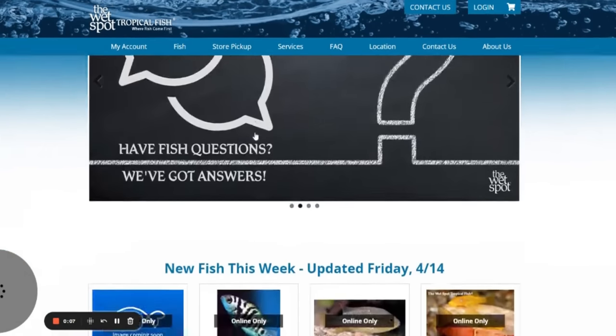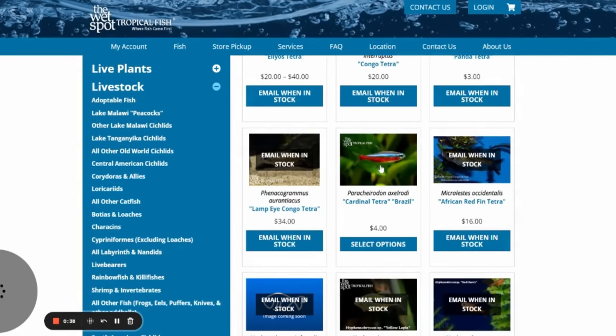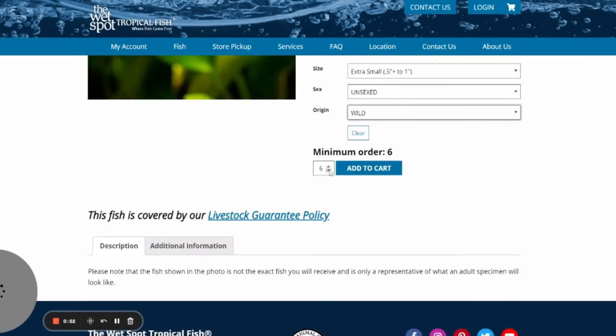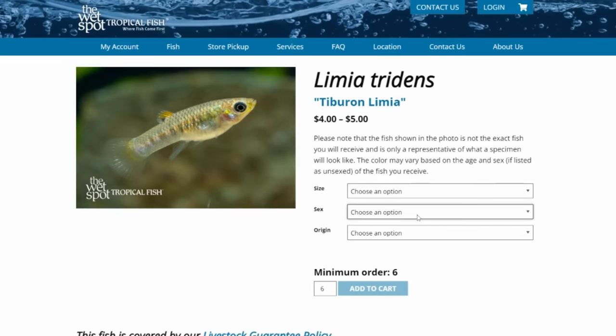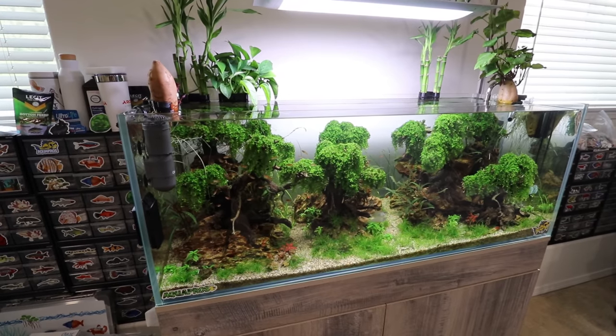The last question someone might have is how reputable the Wet Spot is. I can't tell you the whole history, but they've been around for a super long time — their website says they've been shipping fish since around 2005. You can go to thewetspottropicalfish.com, set up an account, and check out their selection. When you browse a fish, you can select size, sex — male, female, or unsexed — and origin: tank raised or wild. Some fish also have the option to get a breeding pair. They seem to have a pretty good selection and might have fish you haven't been able to find locally.